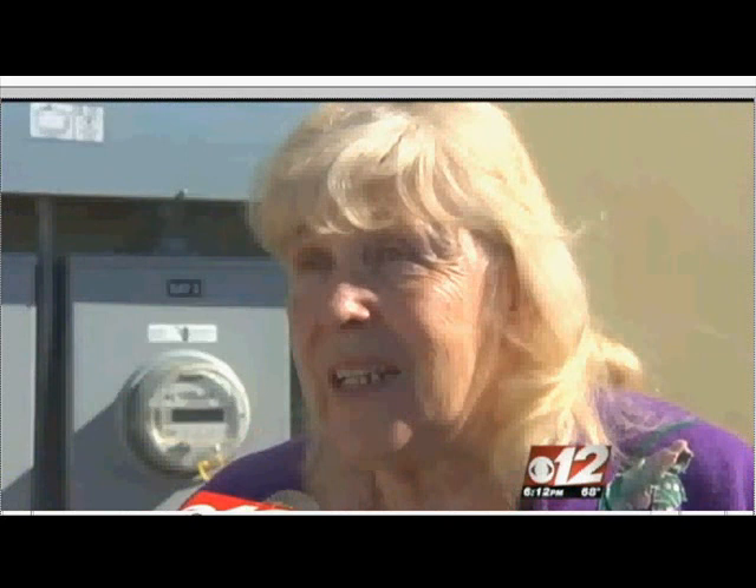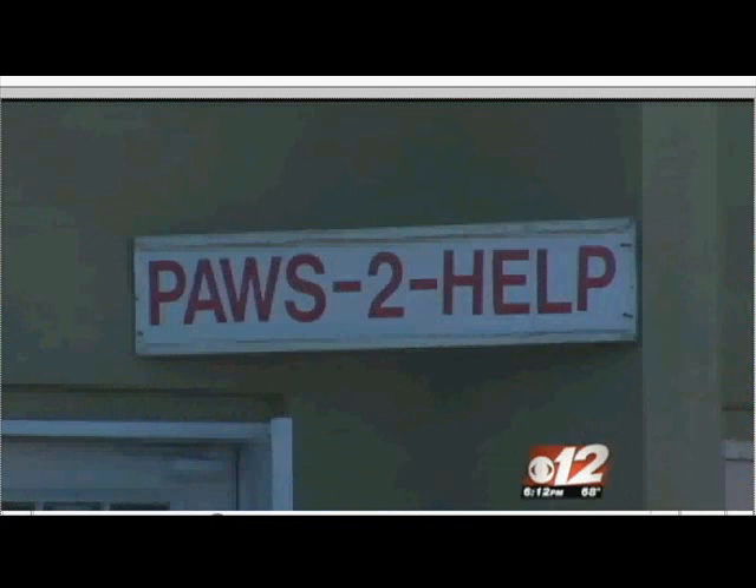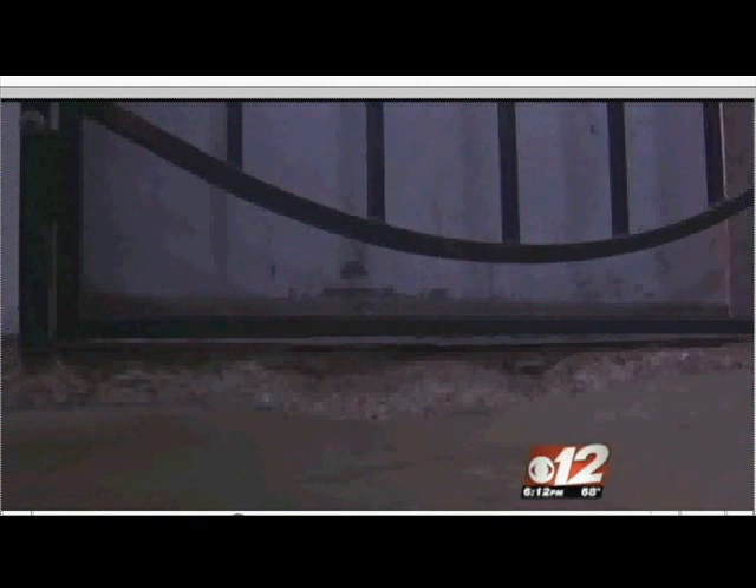But there's something wrong with the very foundation here at Paws to Help — literally, the foundation that holds the building up is beginning to sink. "We noticed, first of all, when we put new locks on the doors, after a couple of months they weren't really fitting and we had to have them all adjusted. We've noticed, then, huge cracks when we walked around with the architect."